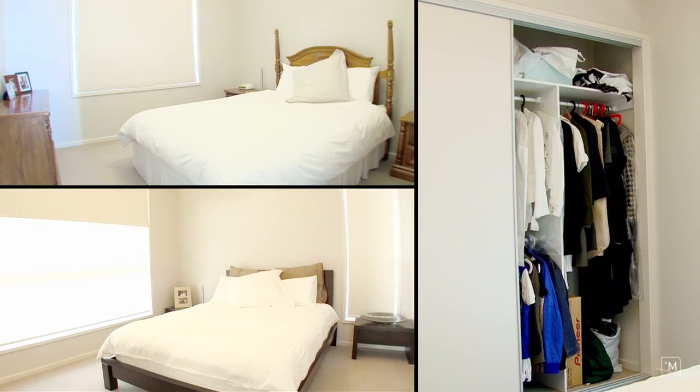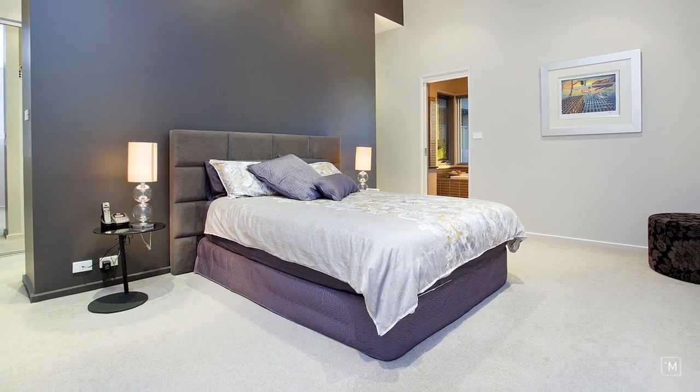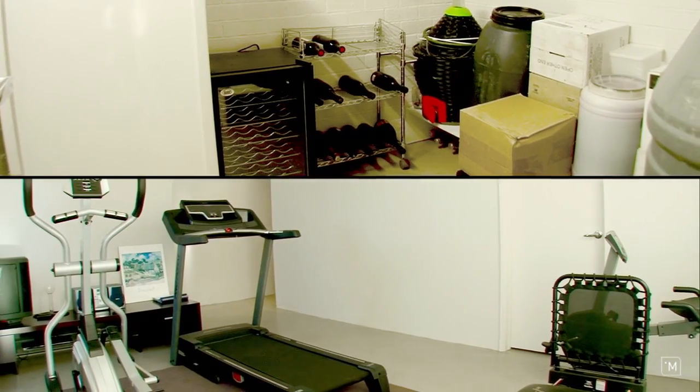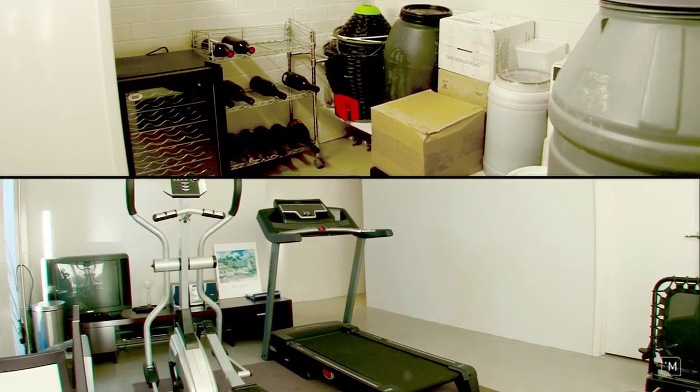Accommodation consists of four double sized bedrooms, two with built-in robes, but the master has a real treat with enough space for his clothes and hers. Special features include the master bathroom and ensuite. As an added bonus downstairs we have a wine cellar, office, home gym or rumpus room, and powder room.